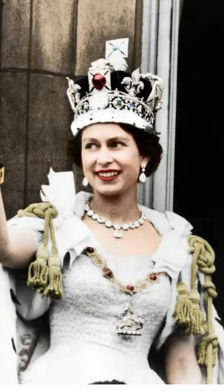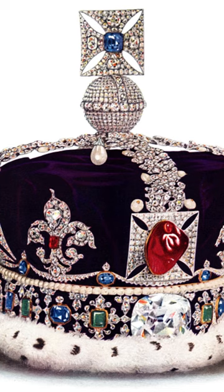The crown is made of gold and set with 2,868 diamonds, 17 sapphires, 11 emeralds, 269 pearls, and 4 rubies.